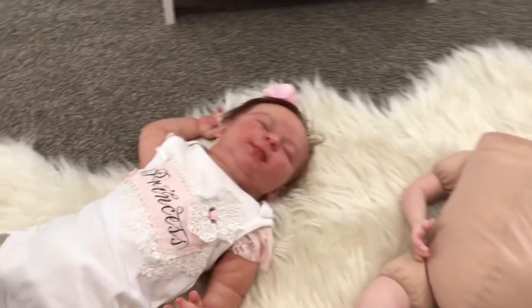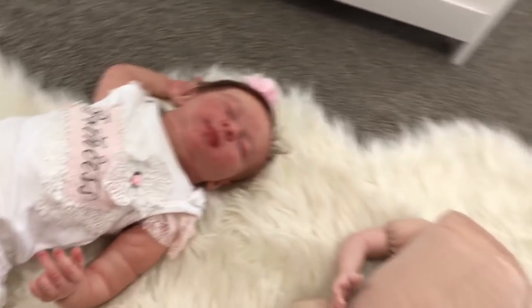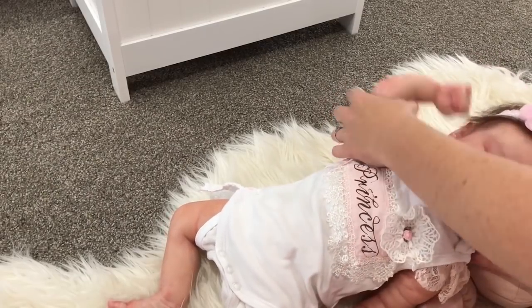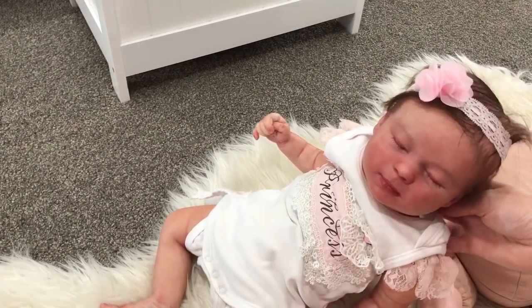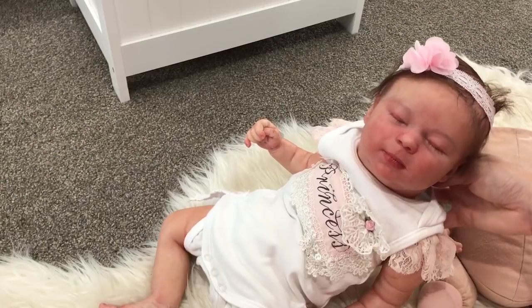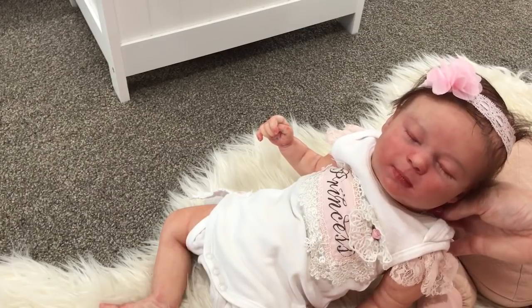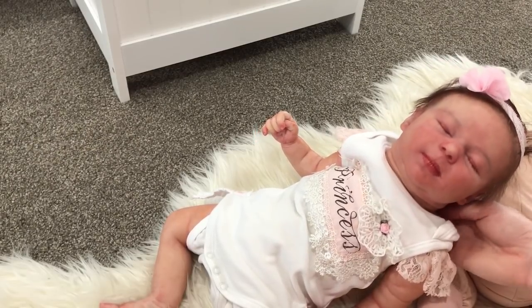I've got one here to show you — her sculpt name is Real Born Kimberley. Just while we're talking about sculpts, the artist will give the doll they've sculpted a sculpt name. When you hear 'sculpt name' or 'kit name' talked about, that's referring to the name of the kit given by the sculptor. Some people like to keep the sculpt name for their baby, but we like to pick our own names — Aaliyah loves choosing names, or sometimes we ask our subscribers to help us choose.